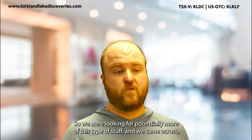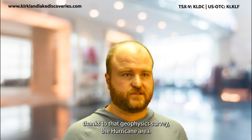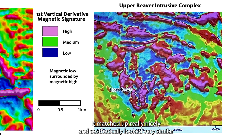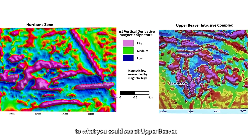We were looking for potentially more of this type of mineralization, and we came across — thanks to that geophysics survey — the Hurricane area. When looking at it, it matched up really nicely and aesthetically looked very similar to what you could see at Upper Beaver.